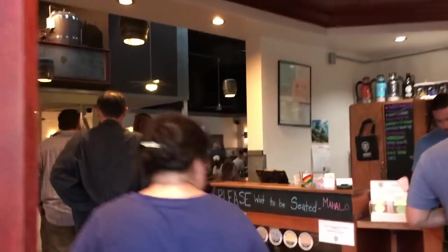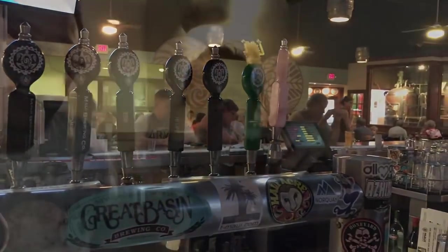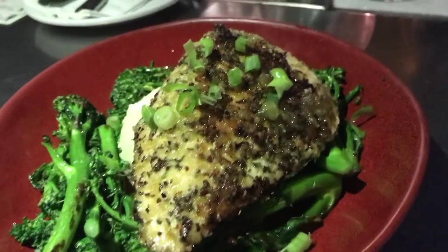No trip to Maui is complete without visiting a brewing company — Maui Brewing Company, right in the back. Check it out. Let's go. Cheers! It's good. This is kind of cool — at this bar, they have like an ice railway where you can put your beer and it goes all around the bar. All right, we have a panko crusted opa with mashed potatoes and broccoli.